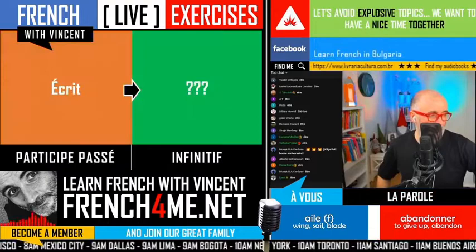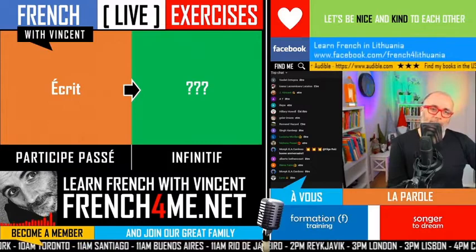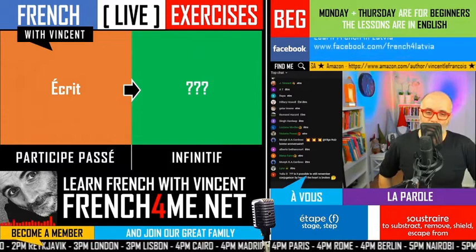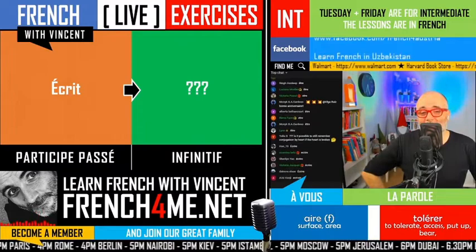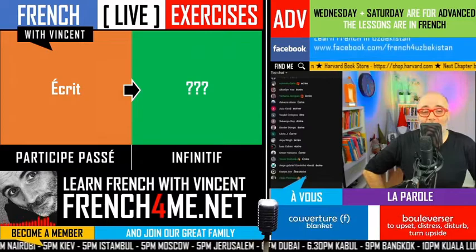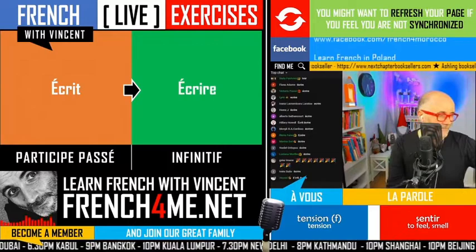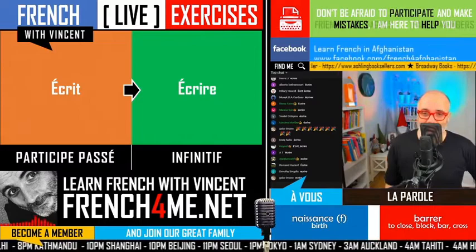Let's have a look at the last one — the last one is 'écrit'. Can you please write me the infinitive? The verb was and is 'écrire' — third group. Remember to write it properly: E accent aigu, C-R-I-R-E. Voilà. Merci beaucoup! Les cours c'est excellent — participez aux cours, c'est tous les jours du lundi au samedi. Le dimanche je fais une petite pause.